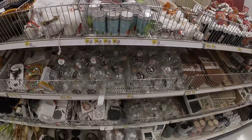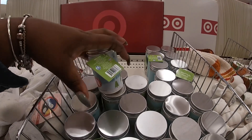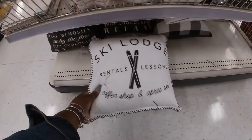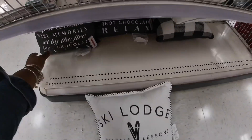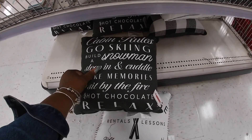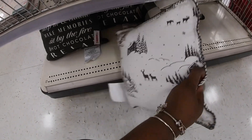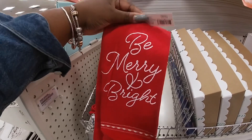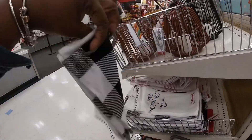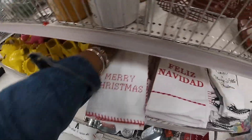They still have a lot of Halloween stuff — we saw that already. Snow powder — trying to get the price — these are two dollars. Snow powder. Cute ski pillows — 'By Ski Lodge,' these are five dollars. 'Cabin rules: go skiing, build a snowman, sleep in and cuddle, make memories, sit by the fire, sip hot chocolate and relax.' Going past the little dish towels — 'Be Merry and Bright,' these are five dollars. 'Have Yourself a Merry Little Christmas' and 'Feliz Navidad.'